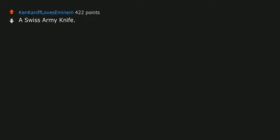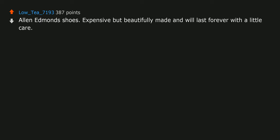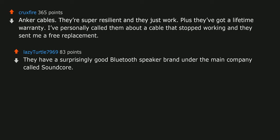A Swiss Army knife — use that thing everywhere. That's not a brand, though: the brand is Victorinox, formerly Wenger. Allen Edmonds shoes — expensive but beautifully made and will last forever with a little care. Anker cables — they're super resilient and they just work, plus they've got a lifetime warranty. I've personally called them about a cable that stopped working and they sent me a free replacement.